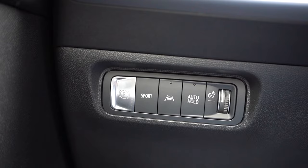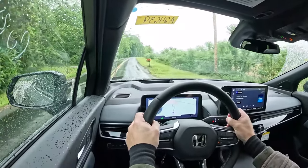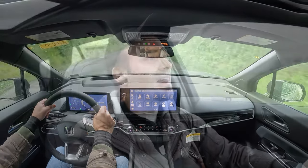Before we do any acceleration runs, I want to mention the drive mode. There's only one — a Sport driving mode — and it's exclusive to the Elite trim level. It's also kind of hidden: rather than being near the cup holders or on the infotainment screen like most vehicles, it's located by the driver's side left knee. That Sport mode adjusts throttle response, steering feel, braking responsiveness, and even adds red ambient lighting.